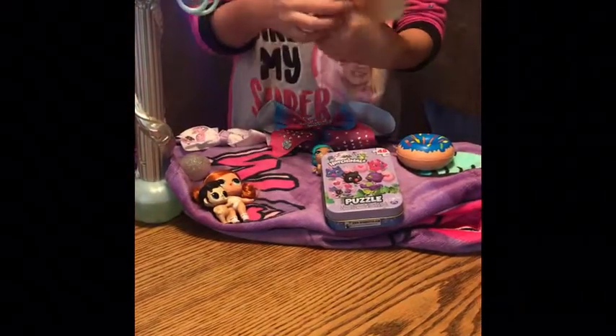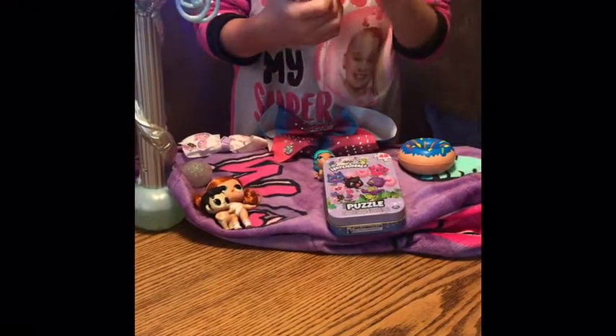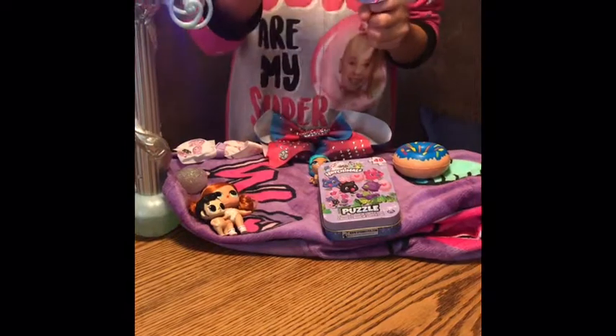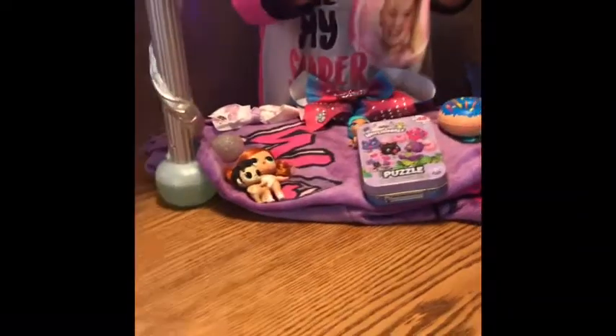And I also got this JoJo Hair Dormals. This was from Bunny Moo. She gave me the bow, these rocking boots, this, and then these glasses, and then she came with a little portrait of herself.